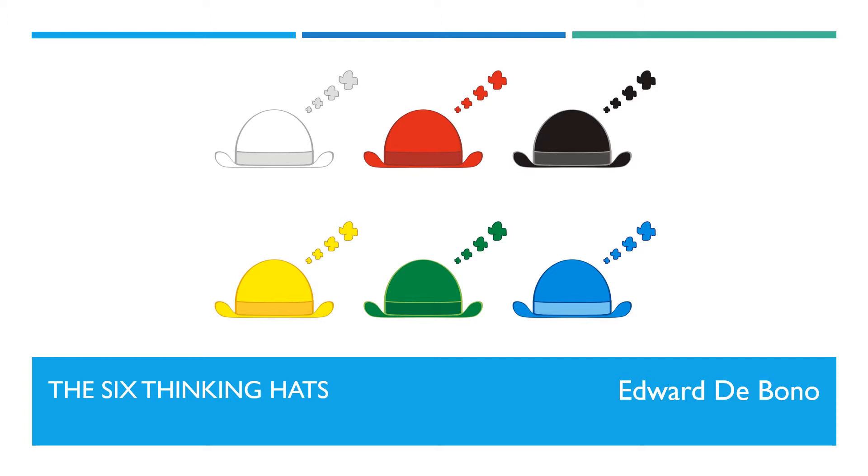The premise of this idea is that the brain thinks about things in a number of different ways. The identified different categories of thought are assigned to a color-coded hat. The hats provide a structured way to think about different aspects of a problem. We will look at each of the hats in the slides which follow.